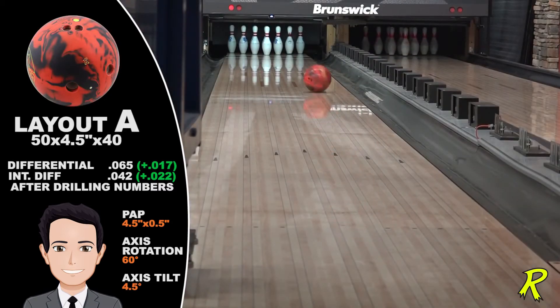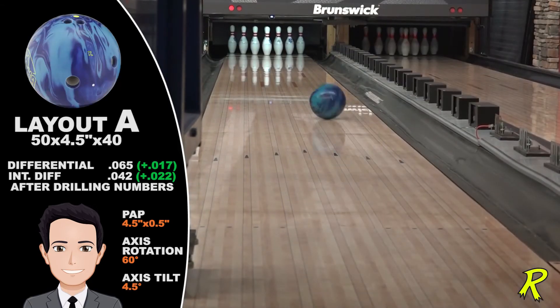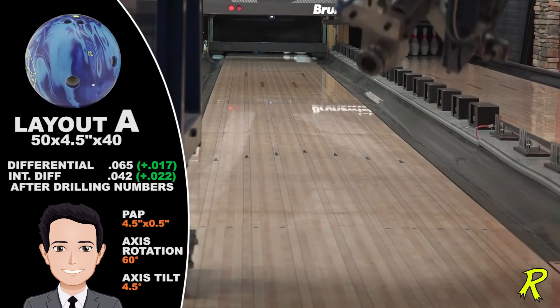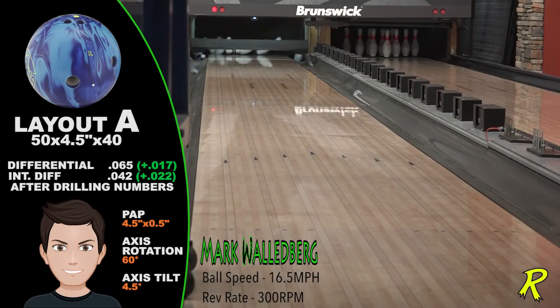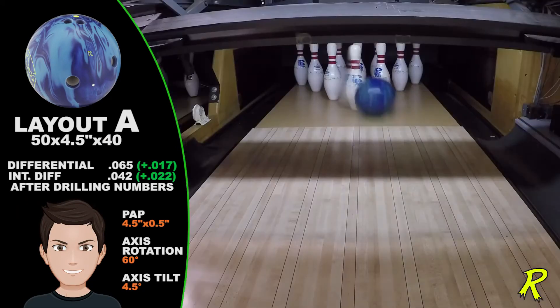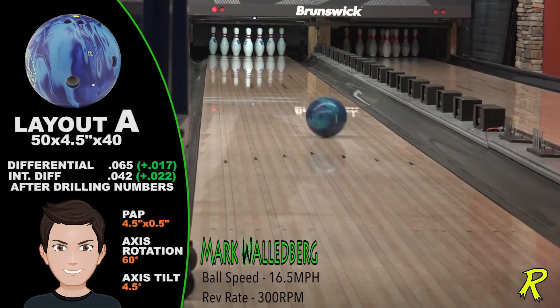Watch Jimmy Fallon demonstrate the Cash and the More Cash. The feedback on the Cash has been incredible. People rave about the performance and the ability for that ball to cut through oil when no other ball would make the turn.